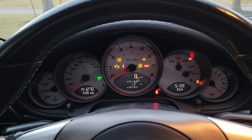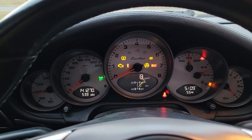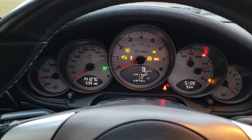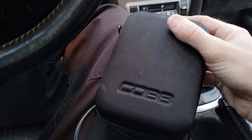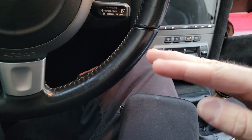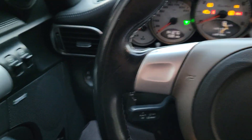I'm sitting here in my 997 Turbo — it's a 997.1, 2007 model year — and I got a check engine light a while ago. I checked it using the Cobb Access Port and it said P2100, which was the throttle position valve sensor, and that's not really a big issue.